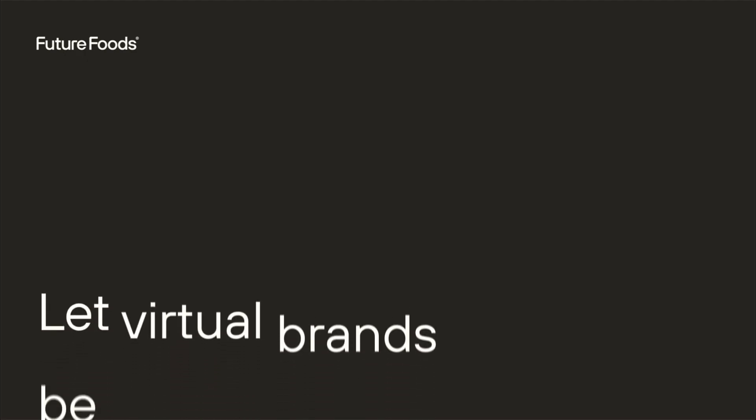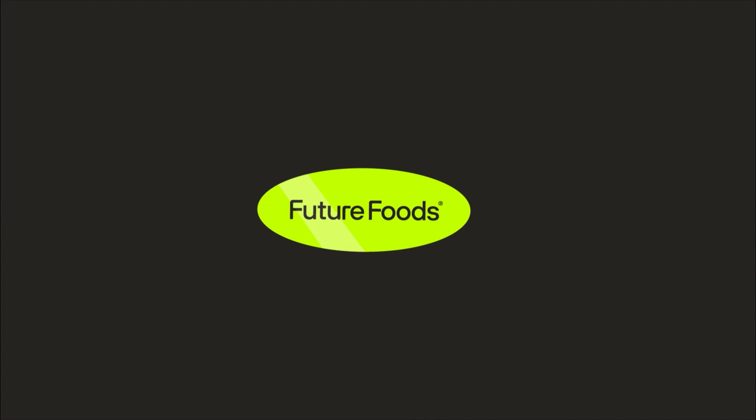It is — just needs a little demystifying. Let virtual brands be your secret ingredient. Get started with Future Foods today. Bye-bye.